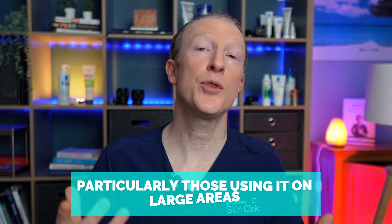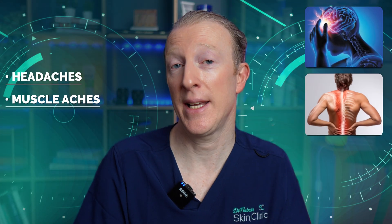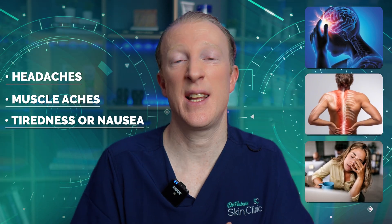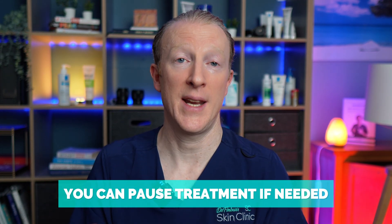If your skin becomes very sore or ulcerated — especially on the legs — it's okay to take a break for a few days and then start again. Healing will continue even after you've stopped the cream. Some people, particularly those using it on large areas, may get flu-like symptoms including headaches, muscle aches, and nausea. These are usually mild and temporary, and again you can pause the treatment if needed.